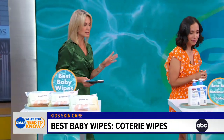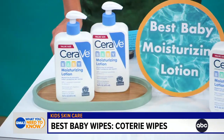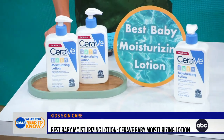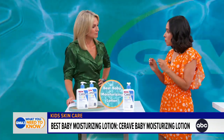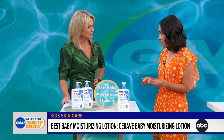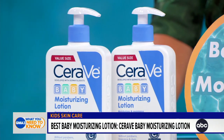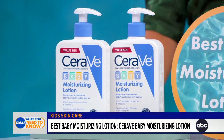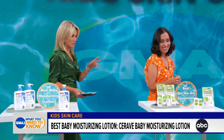Next up, we have best baby moisturizing lotion — CeraVe. Developed by pediatric dermatologists, CeraVe works to lock in hydration while protecting your baby's natural skin barrier. Parents love using this at night because it's non-greasy and fragrance-free. We even use this at home with teens and adults — it's good for all ages.